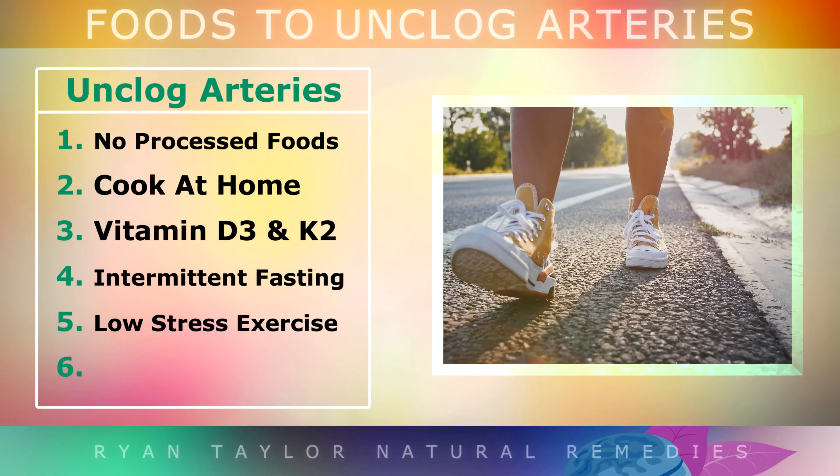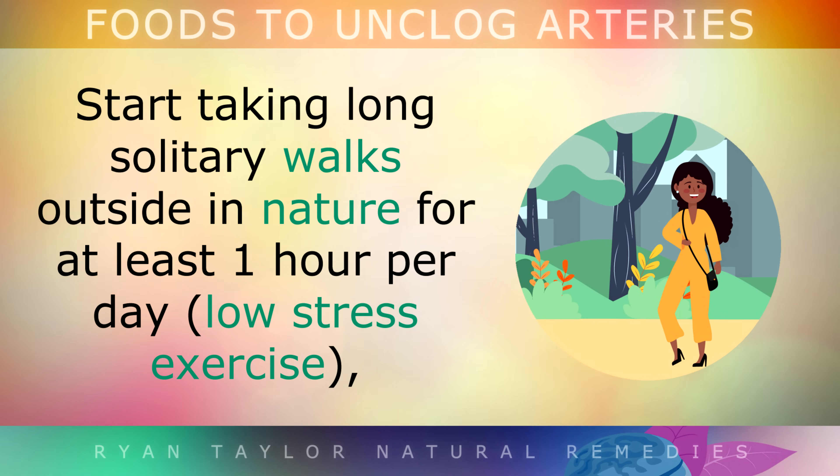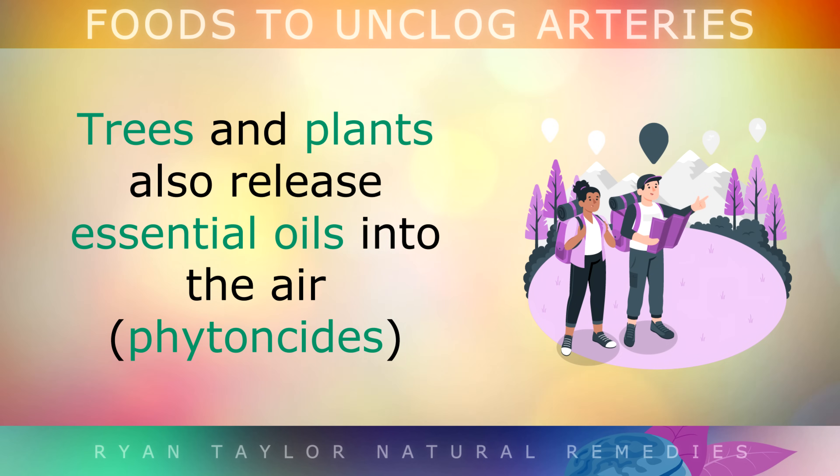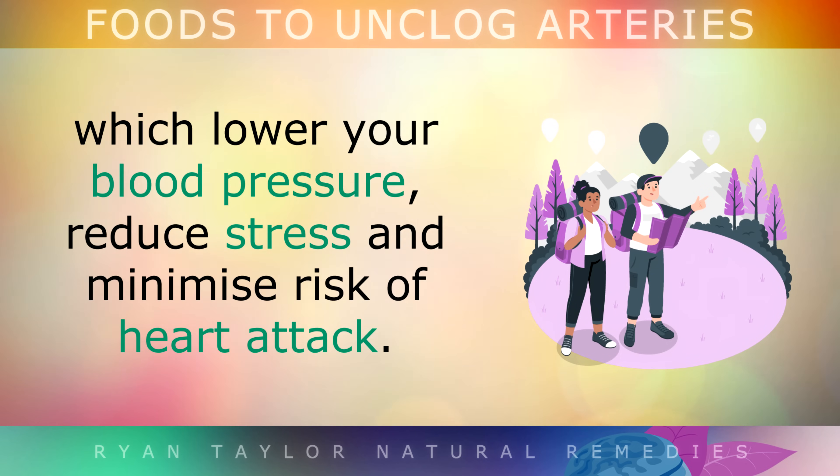For low-stress exercise, start taking long solitary walks outside in nature for at least 1 hour per day, with lots of fresh air to bring more oxygen into your bloodstream. Trees and plants release essential oils into the air called phytoncides, which can lower your blood pressure, reduce stress and minimise the risk of heart attacks.